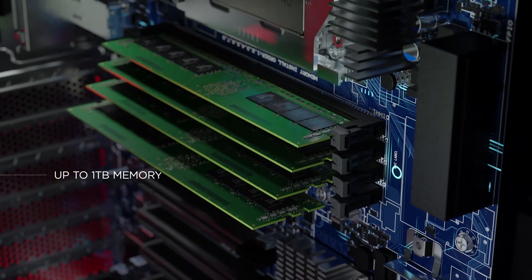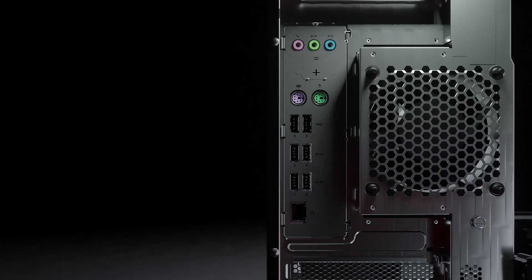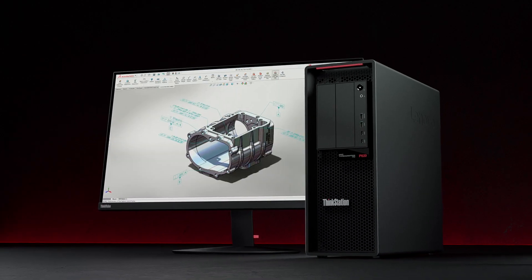We needed to turn around hundreds and hundreds of post-vis shots and hundreds and hundreds of final shots, and to get that we used Lenovo's P620 ThinkStations. We swooped up dozens of them and immediately put them to work. It's such an incredible piece of hardware.